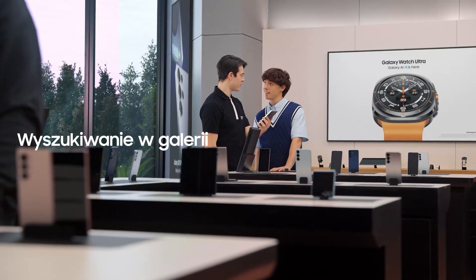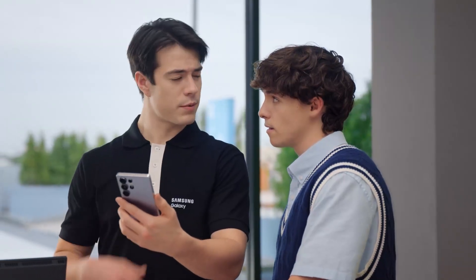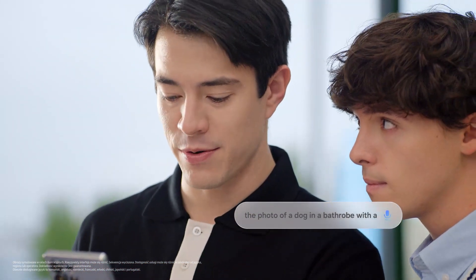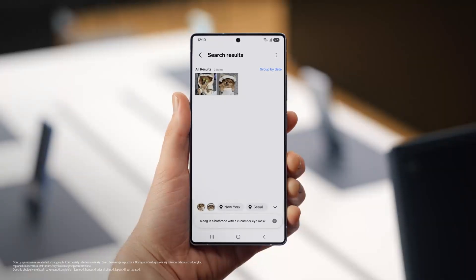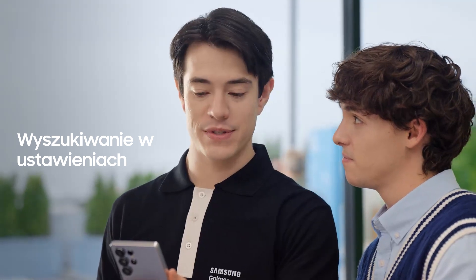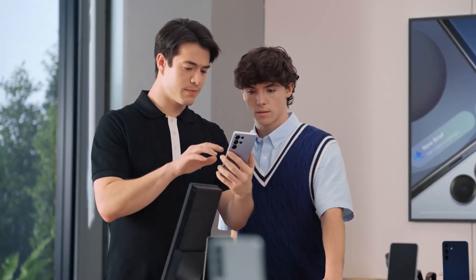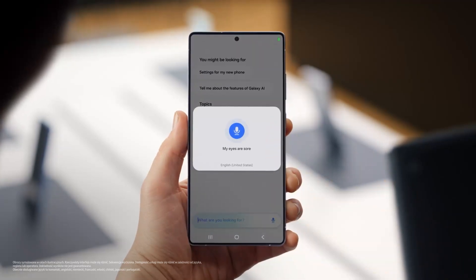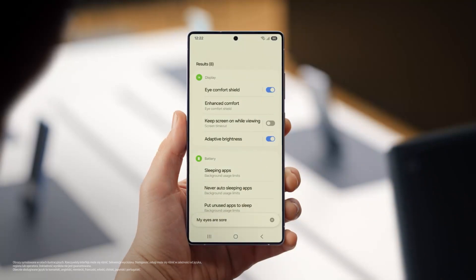I could get used to this. Here's something else you could get used to. When you need to find an old photo and share it with a friend, how do you search for it? I scroll through 80,000 photos until I get the one I need. Same here — until I had this. "Find a photo of a dog in a bathrobe with a cucumber eye mask." That'll make scrolling through photos a lot easier. You can also customize your phone without searching through menus. After a day of searching and scrolling, sometimes I just say something like, "My eyes are sore" — and look: eye comfort shield.